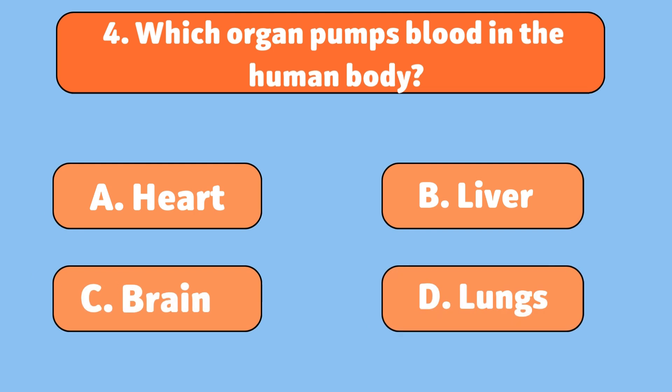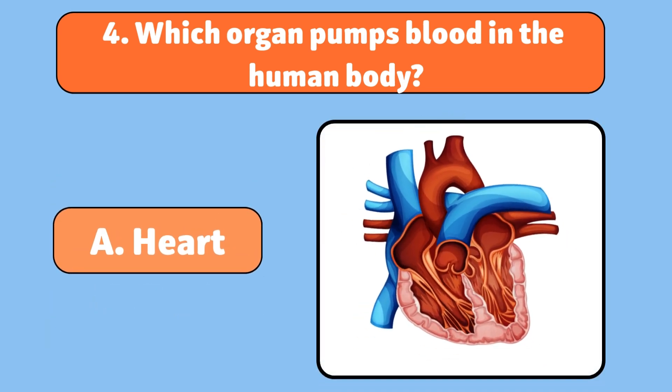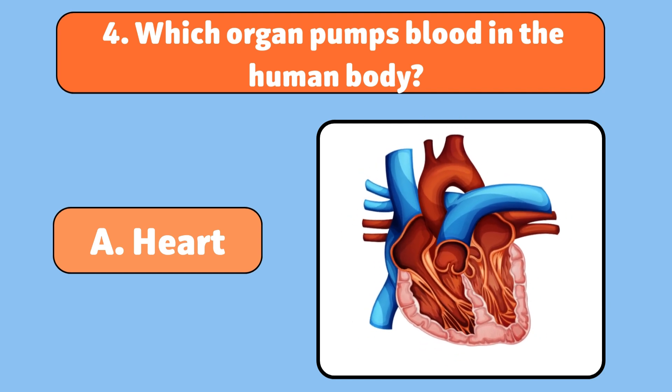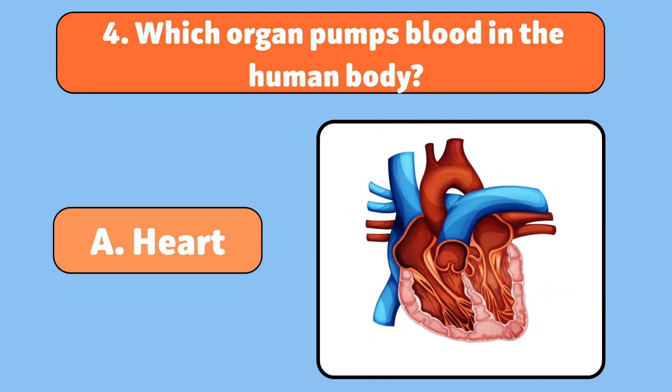Which organ pumps blood in the human body? The heart. The heart is a muscular organ that pumps blood throughout the body, delivering oxygen and nutrients.